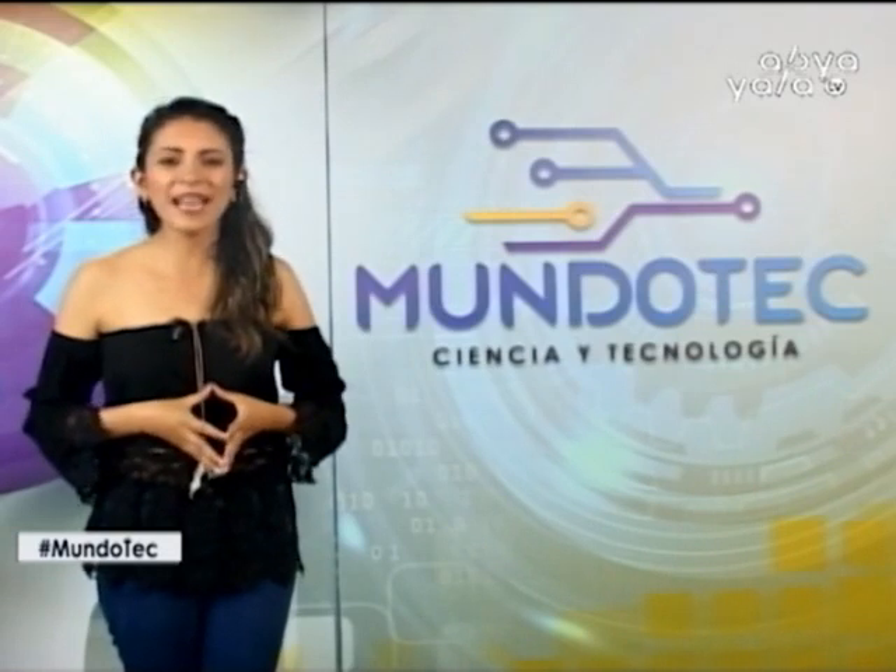Y de esta manera llegamos al final del programa del día de hoy. El reencuentro será el día lunes a las 3 de la tarde con más tecnología. Continúe con la programación de Avia y a la Televisión.